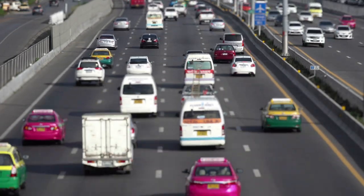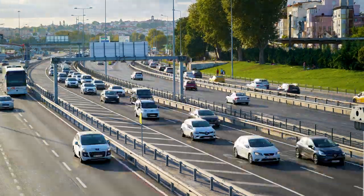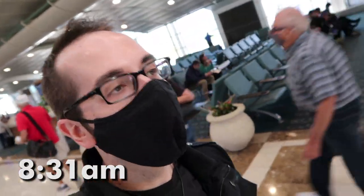In the end, Superstar Shuttle comes out to be slightly more expensive than Uber or Lyft. For us, though, the convenience and reliability of the shuttle outweighs the small amount that we'd be able to save using ride shares.